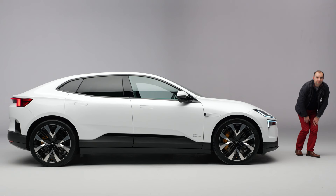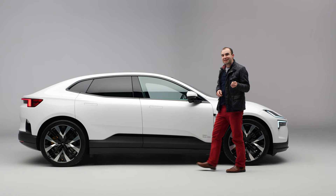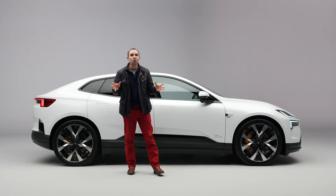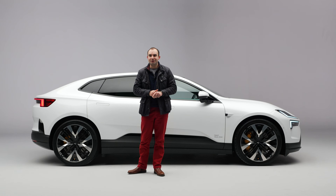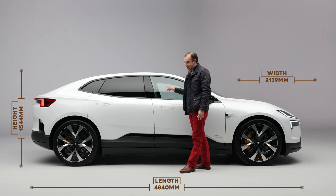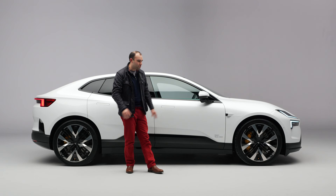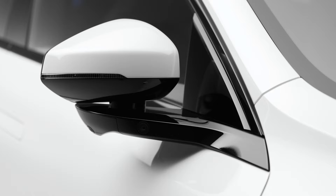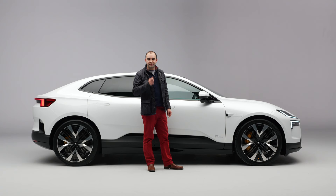Polestar is calling the 4 an SUV coupe, and the words 'SUV' and 'coupe' normally make me wince, because an SUV coupe is normally heavily compromised — style is always prioritised over usability and practicality. But that's not the case with the Polestar 4. Just look at the design: it really does look like a coupe, especially with the wheel-at-each-corner stance. It's so smooth and unfussy down the side, with the deployable door handles and wing mirrors so beautifully and simply designed. But this car's USP is to be found round at the back.